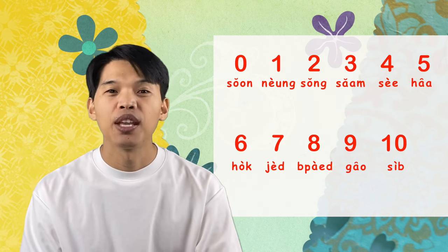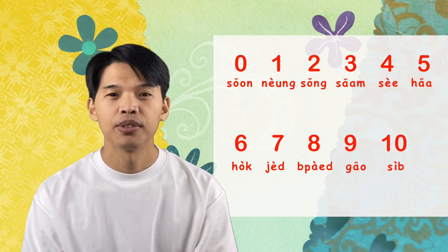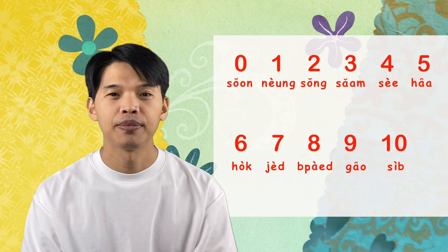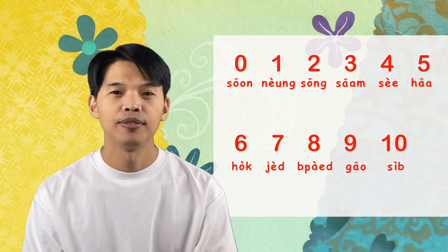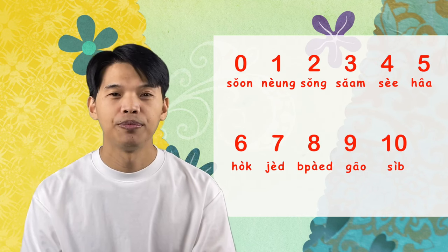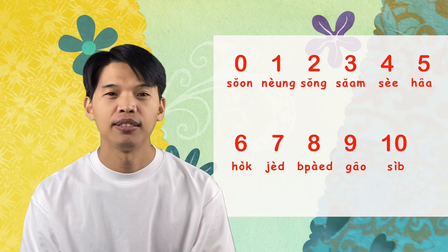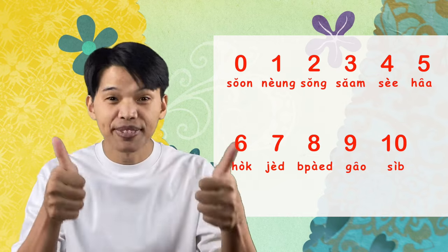Now let's count together from 0 to 10. Are you ready? Let's go: สูน, หนึ่ง, สอง, สาม, สี่, ห้า, หก, เจ็ด, แปด, เก้า, สิบ. Good job!